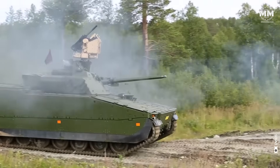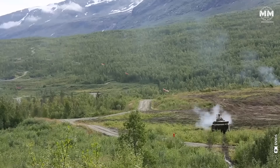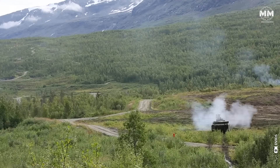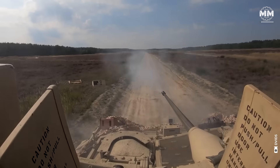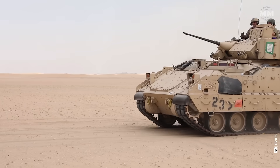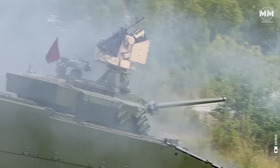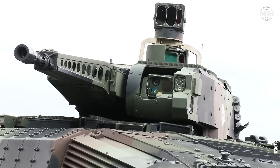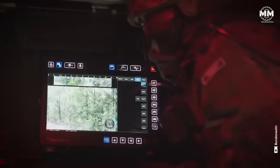Modern infantry fighting vehicles are no longer just armored transports. They're battlefield predators designed to fight alongside tanks, support frontline troops and dominate complex combat environments. Armed with autocannons, anti-tank missiles and advanced sensor suites, today's IFVs are faster, deadlier and smarter than ever before.